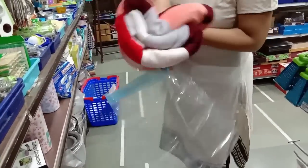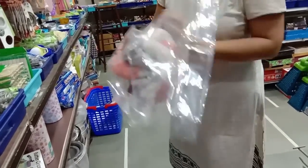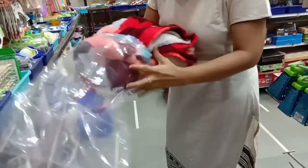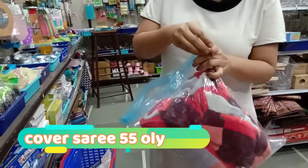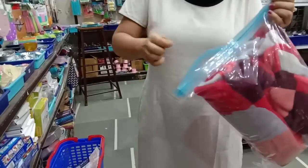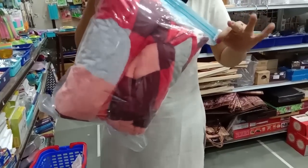We can travel with bed covers. This is very useful. This cover is 55 rupees. Now we can look at the zip lock. This is a zip lock — very useful.